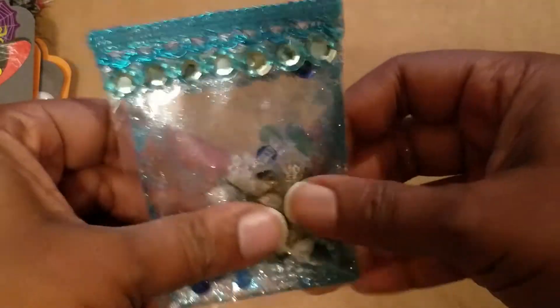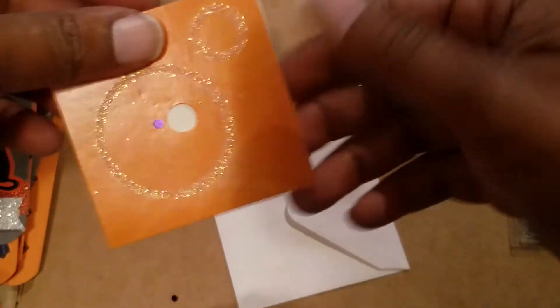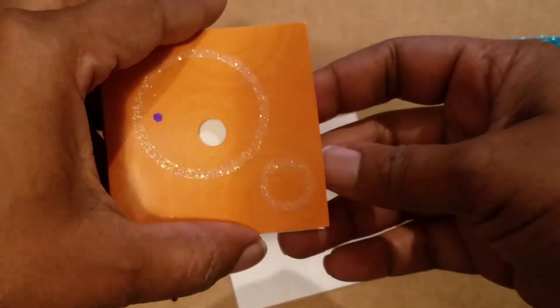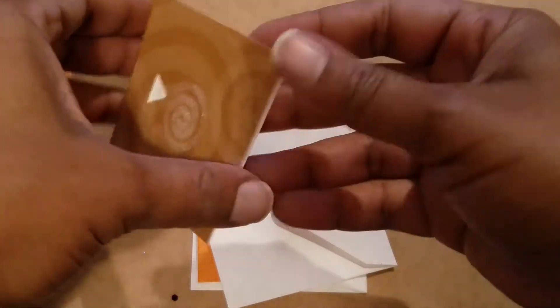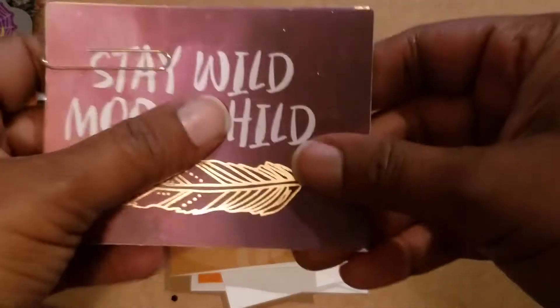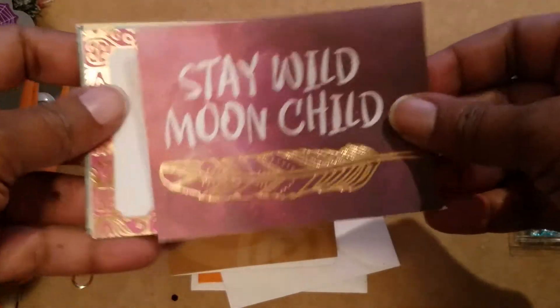You all know how I feel about shakers. She sent me some little envelopes — very cool. They have little pieces cut out. I feel like I'm super close to the camera but I'm really not.